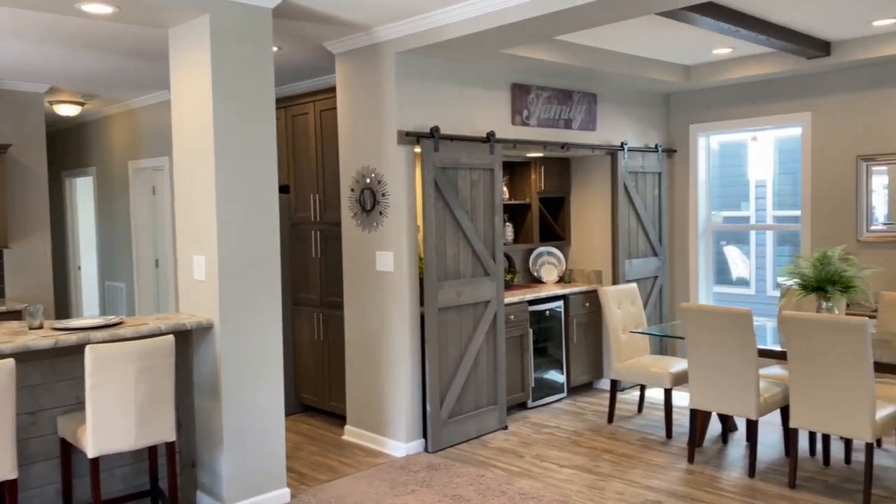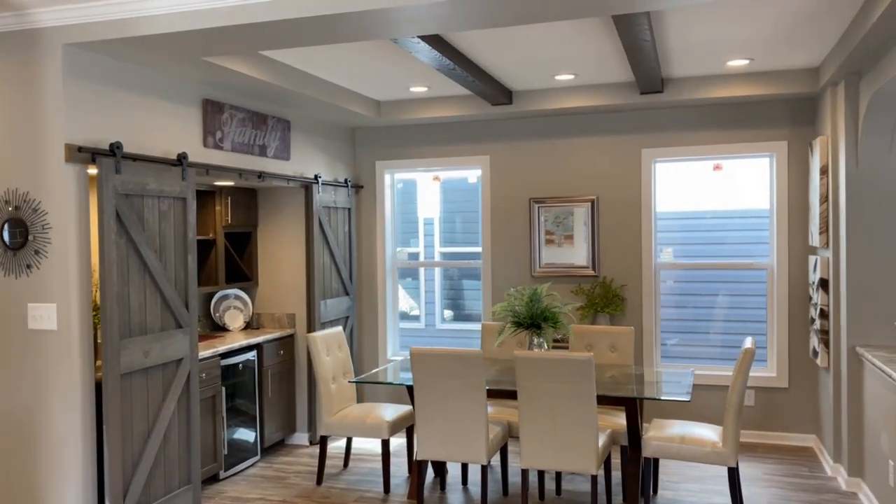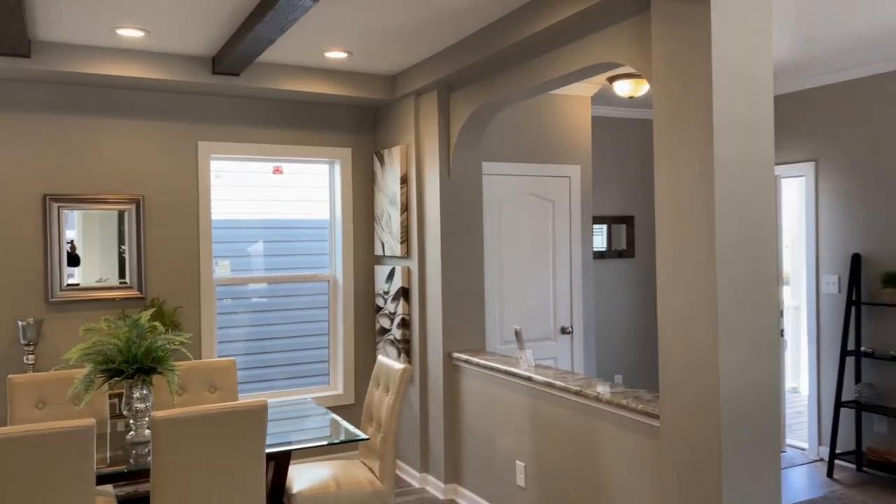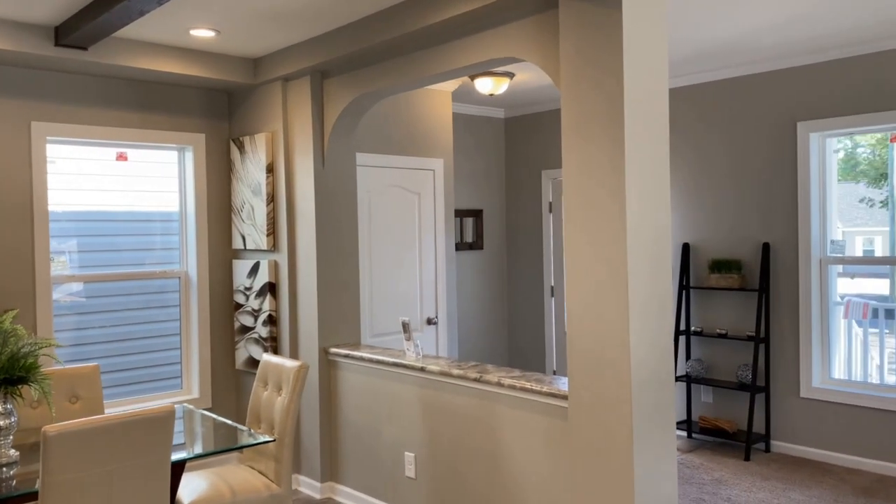The dining area has many modern features, like a beverage center, barn doors, ceiling beams and arches. This makes it a central point of interest in this home.